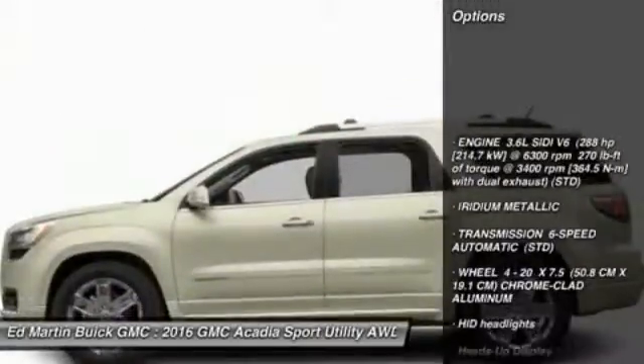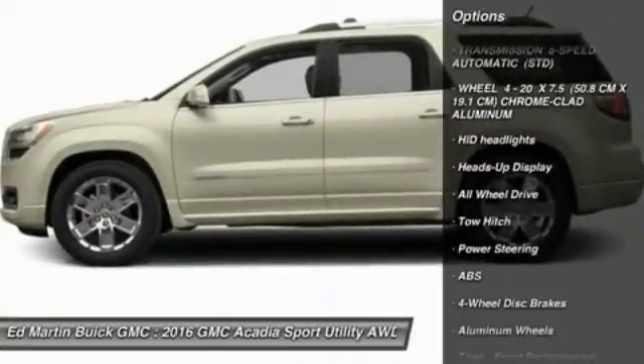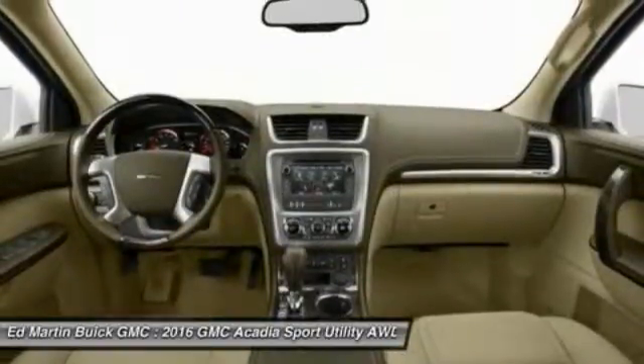All-wheel drive, power lift gate, tow hitch, anti-lock braking system, navigation system, power passenger seat, Bluetooth, power steering, floor mats, aluminum wheels.